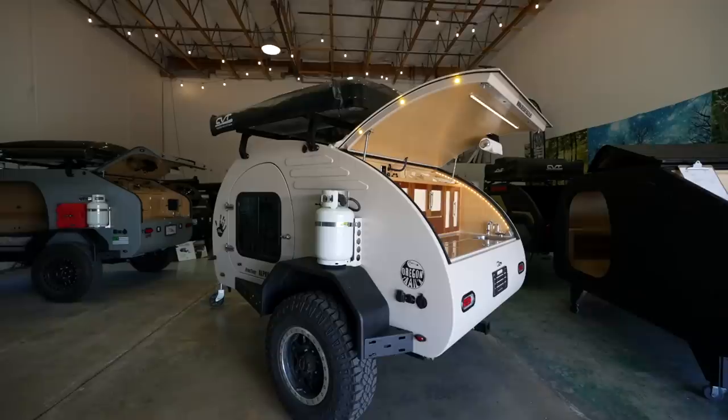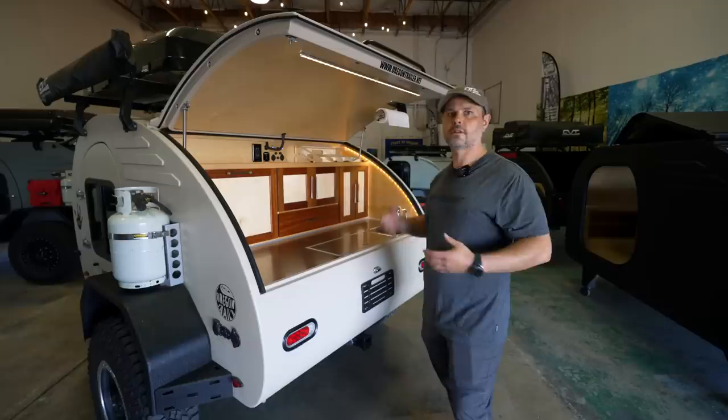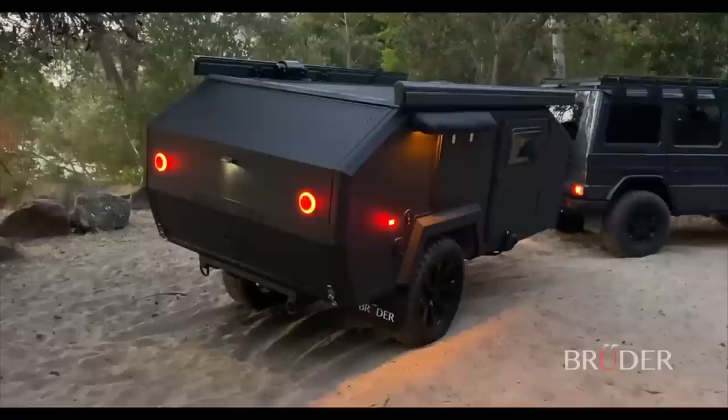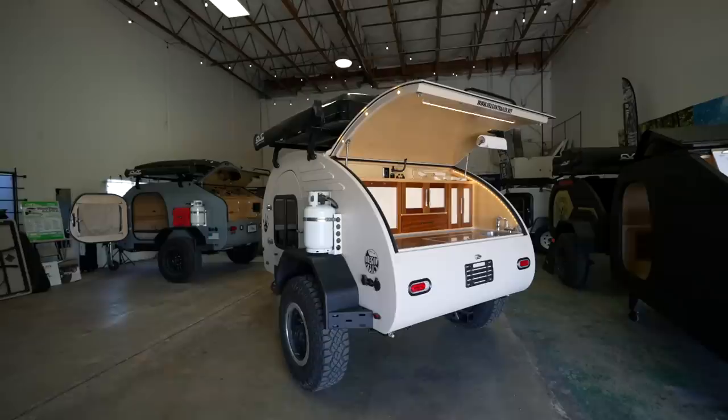Our biggest trailers right now are five by eights — five feet wide, eight feet in the main body segment, four feet tall — and that's small across the market right now. Most manufacturers are trying to make bigger, heavier, and more complex systems, and that's cool — there's something for everybody. We're not going that direction. Our intention is to make them as small, as light, and as capable as we can.